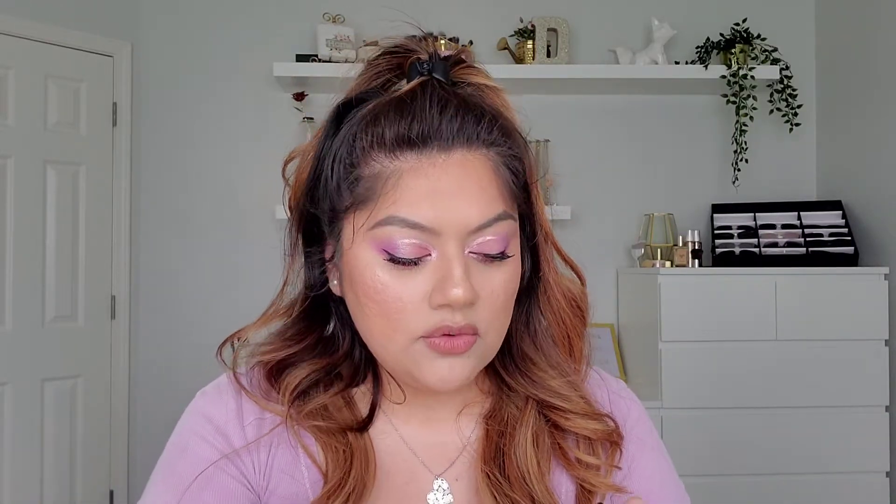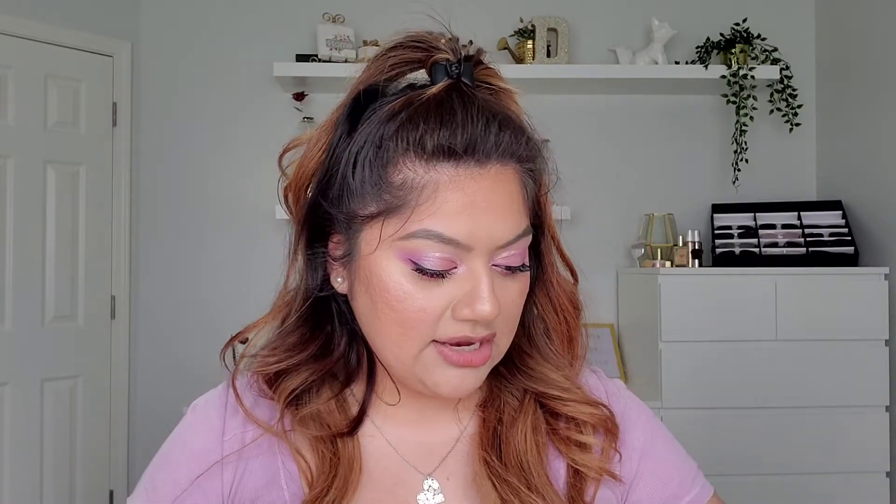Next in the Wet n Wild line, they have Rose in the Air, which is a good dupe for the ABH Modern Renaissance palette. These warmer, pinkier shades are really great in the spring and summer. Lastly, they have the Not a Basic Peach palette — the peaches, a pop of blue, golds, and salmon — those rich orangey copper shades are just beautiful for the summertime. These palettes perform really well and are really affordable.